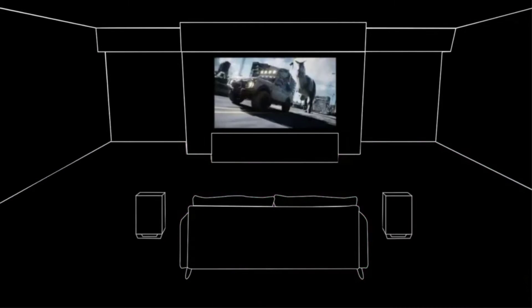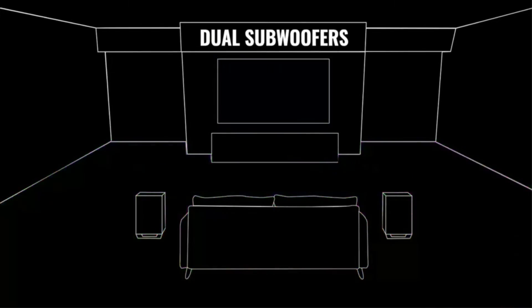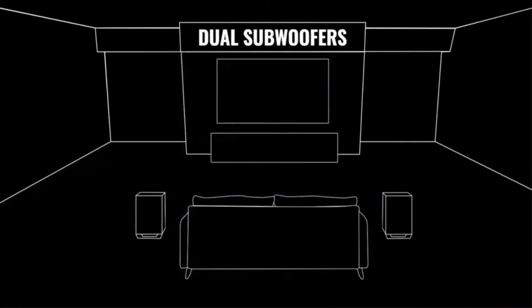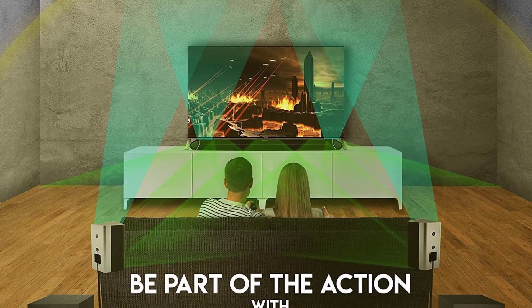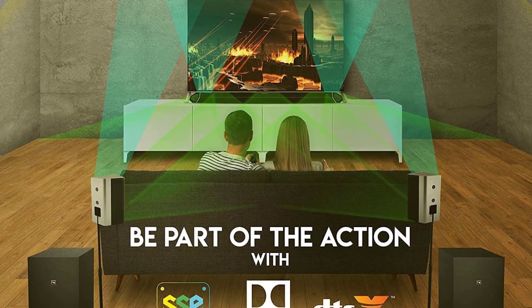Connect the rear speakers to the subs and then you're good to go. The Shockwave Elite system is also really easy to use with the included remote, though we do wish the remote's range was a little longer. You get three HDMI inputs, an optical input, and a coaxial input for plenty of connectivity options, meaning you can connect plenty of Blu-ray players and gaming consoles.